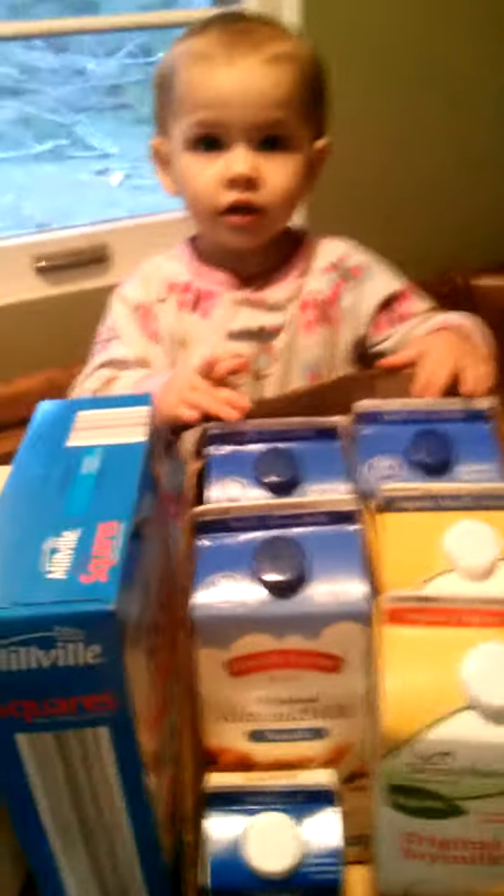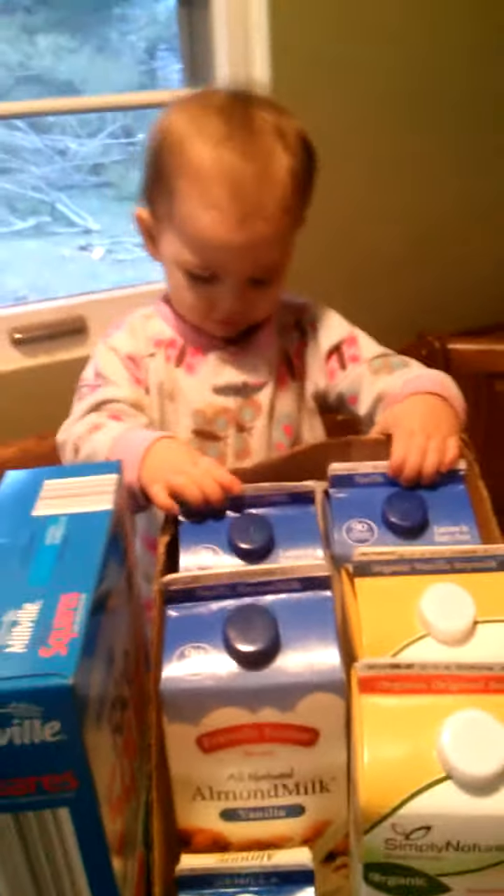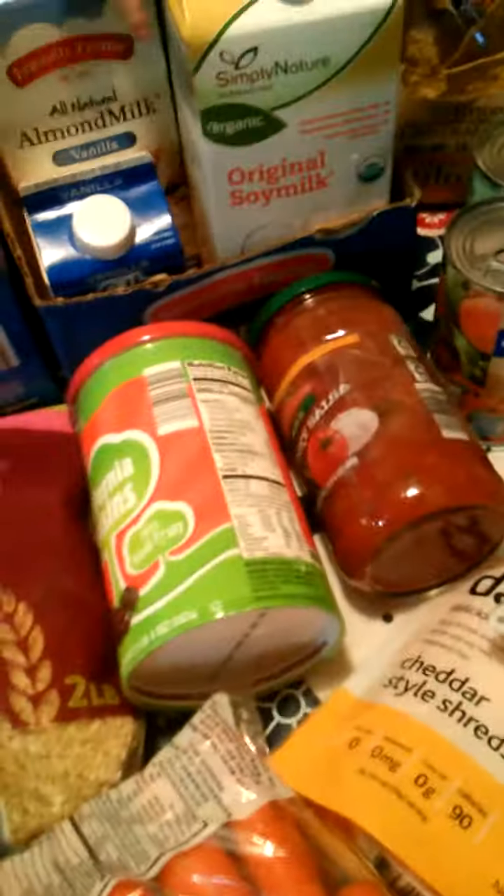But I can't because celiac disease is an autoimmune disease. And then the other things I got at Kroger were some Daiya slices for the quesadillas. I don't eat Daiya a lot. We don't eat processed stuff a lot — we try to do a whole food base.